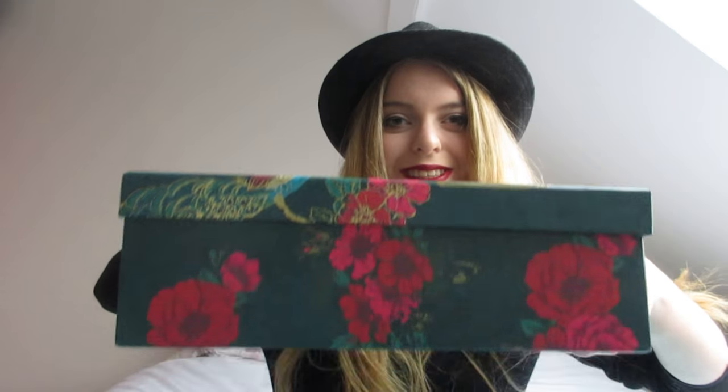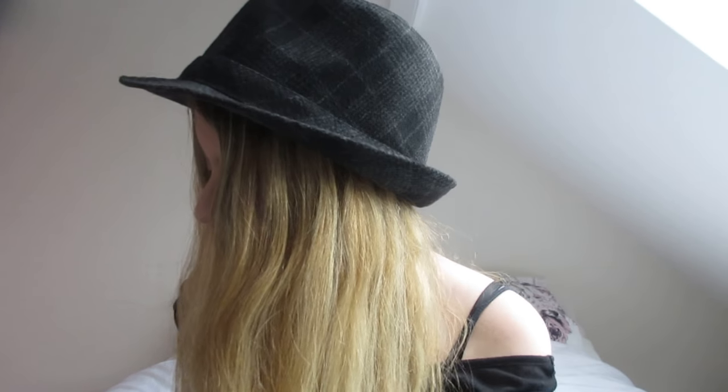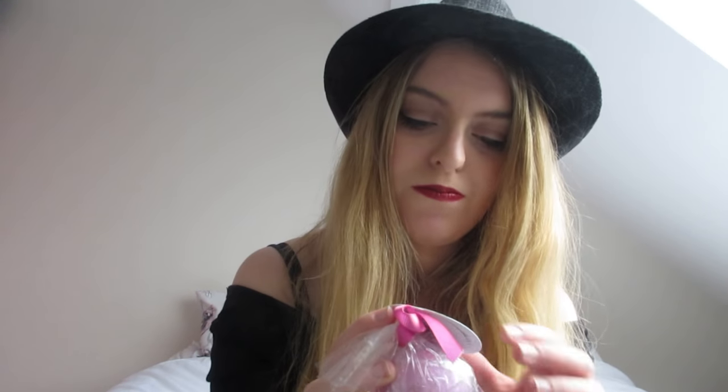Now onto the bath bombs! I've got quite a few, just because I'm a bath bomb fiend. When I go to Lush I just have to get some. This one isn't actually Lush — it's from Superdrug, I think — but it's in my bath bomb box.